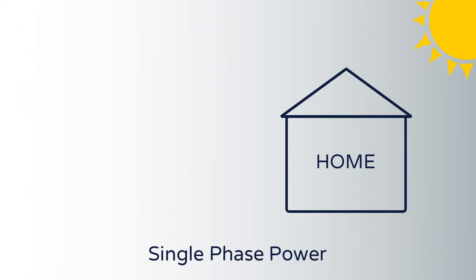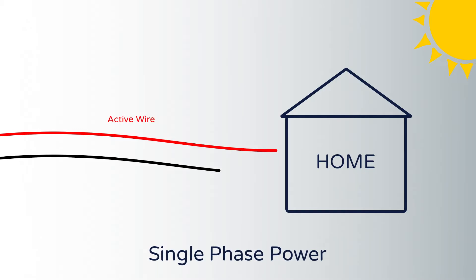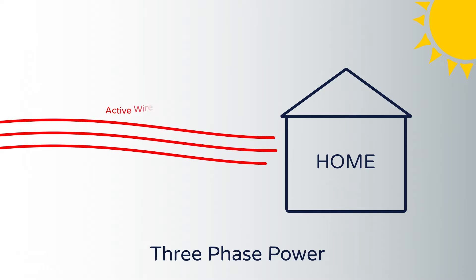As you can see from the basic diagram, in a general single phase scenario, there is one active wire fed into the home and one neutral. Three phase supply has three active wires feeding into the home and one neutral. The reason behind this is all about the distribution of load.